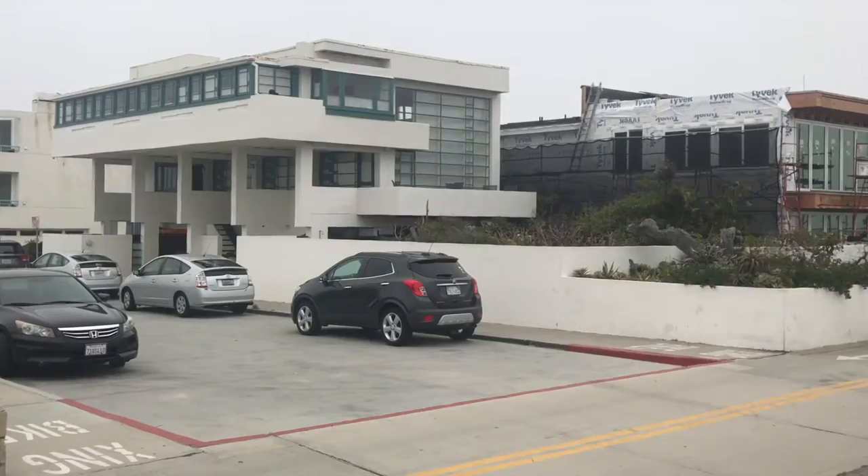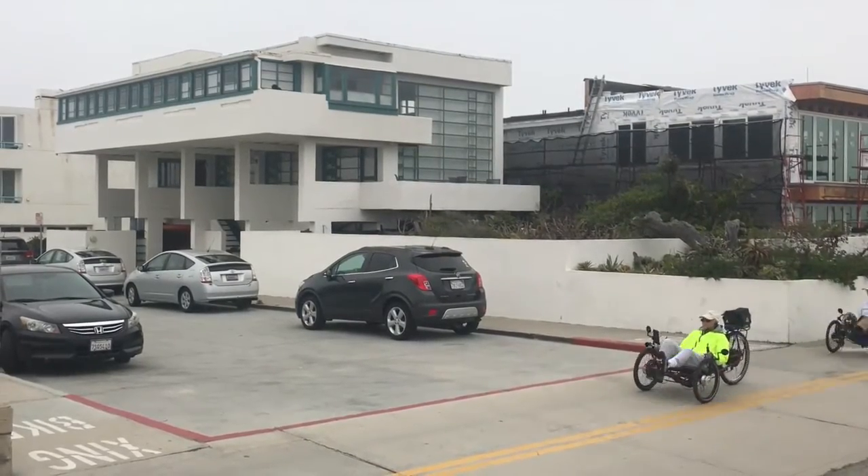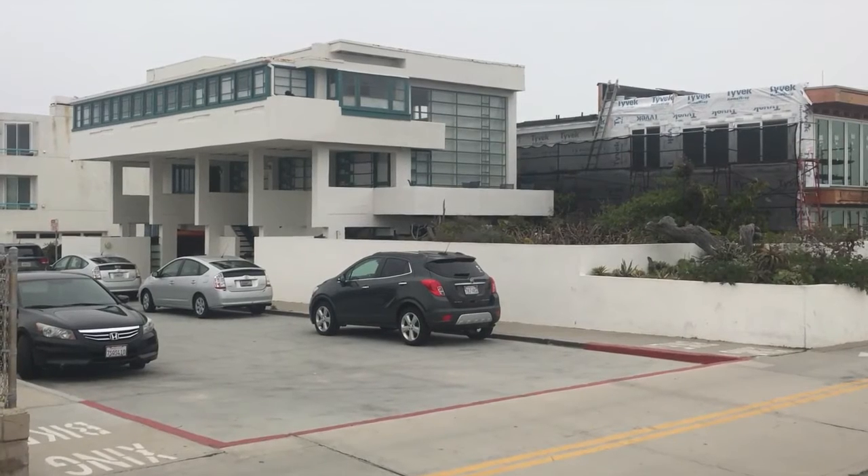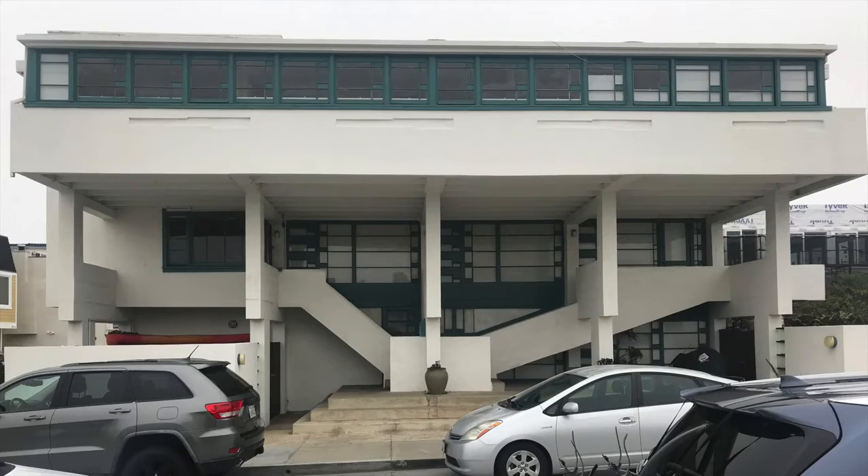The most innovative residential architecture of the early 20th century was often focused on the health and well-being of the occupants. The Lovell Beach House holds a place among the best works of modern architecture from that period.